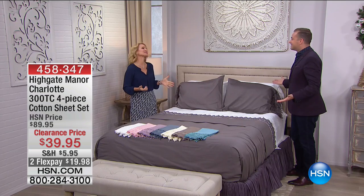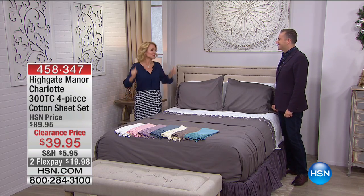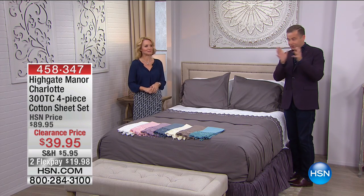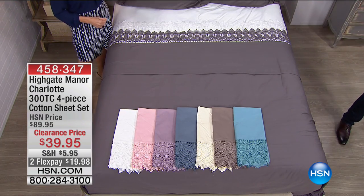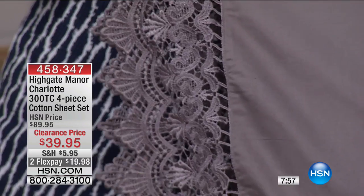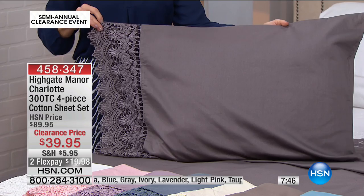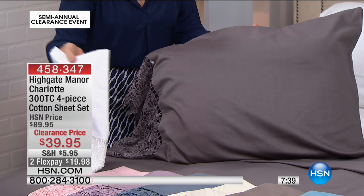We have 20 minutes left and three items. We're putting 8 minutes on the clock — 8 minutes or sellout. These were $90; they are $39.95 if you order right now. Item number 458347 — this is the Charlotte. These are 300 thread count with beautiful premium lace. We have never in our history offered lace sheets at a lower price than this. Let's start with the colors.